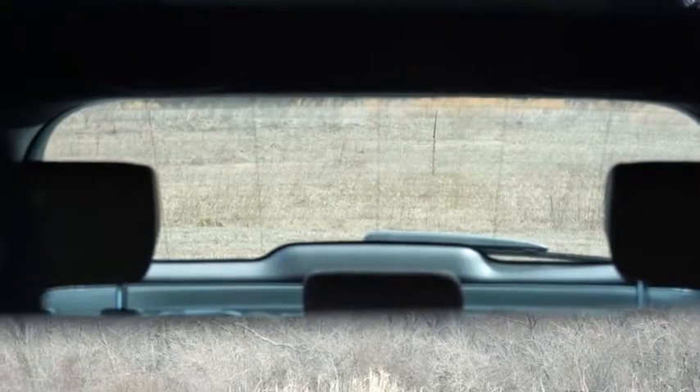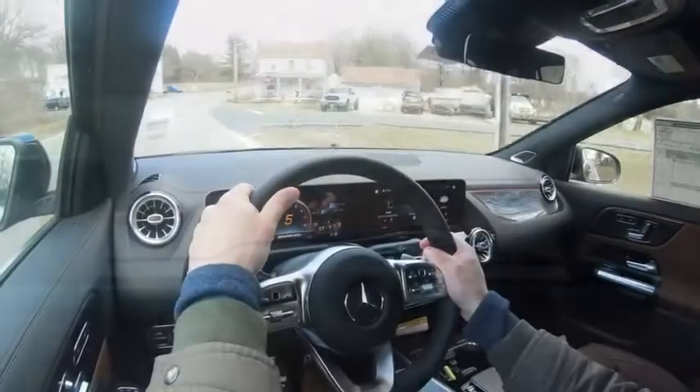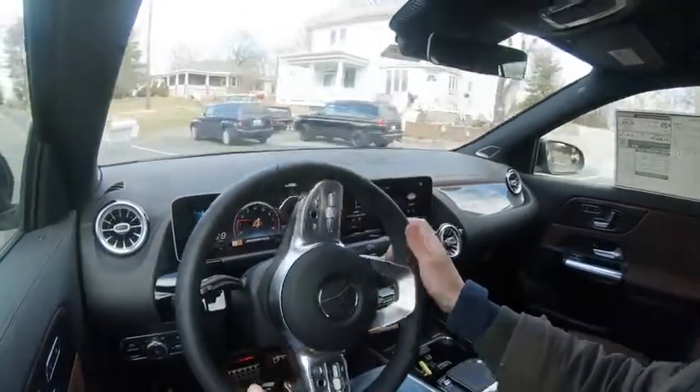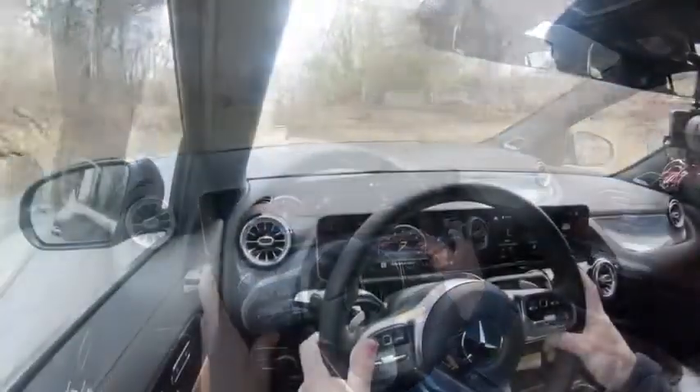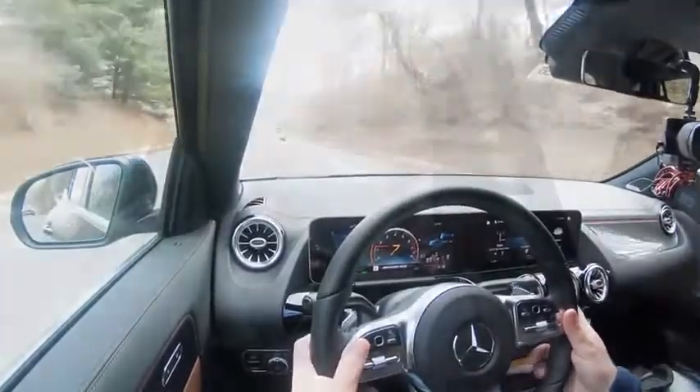Touching on visibility — I can see perfectly fine out the back; this is a smaller crossover SUV so no issues there. Also worth mentioning: rain-sensing windshield wipers come standard. Whenever the GLA detects any mist or rainfall it automatically turns on the wipers, so it's just one less thing to worry about. That rounds out the performance segment.